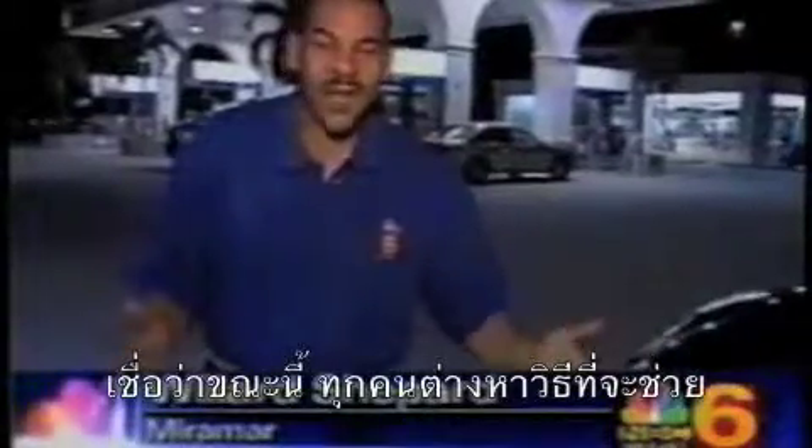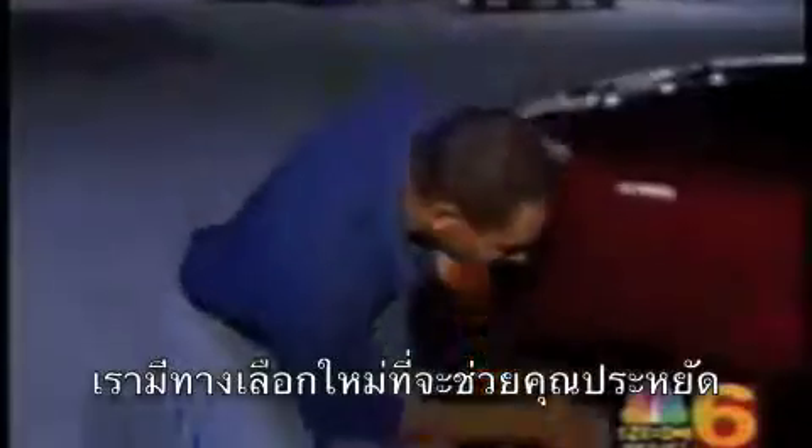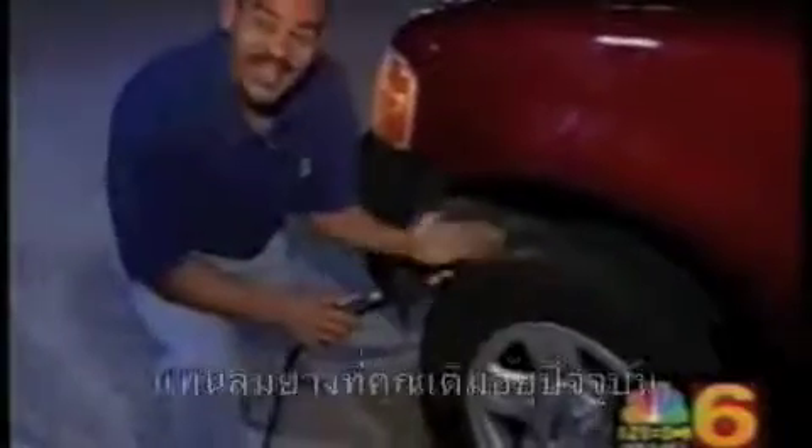Certainly all of us are trying to find a way to save money any way we can when it comes to gasoline costs and fuel expenses. We've got a new one for you, and it all has to do with your tires. Instead of putting regular air in your tires, now you can get nitrogen in your tires and save on your fuel cost up to 10%.